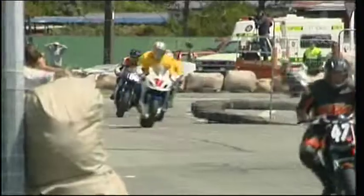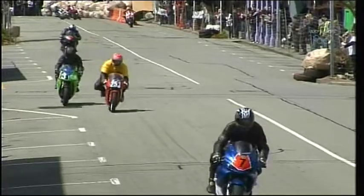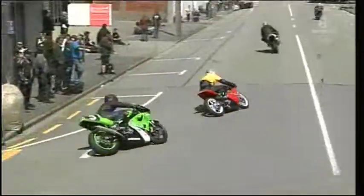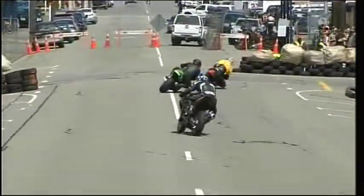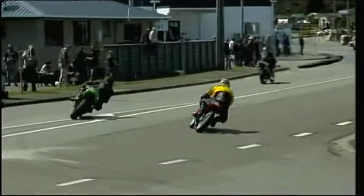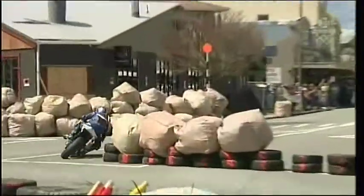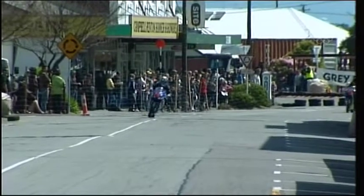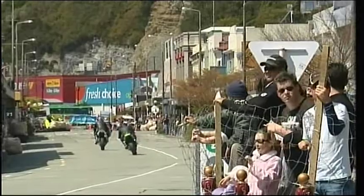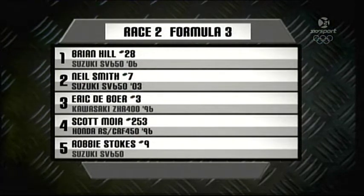White flag out. You get the feeling that these four or five are going to argue about the main spots. Bike number 133 there is Chris St Wallinger from Blenheim. Eric DeBoer having a good long look at Scott Moyer as they head their way up into the Greyford Corner — Moyer is fighting for his life here. Here comes the challenge from DeBoer. Moyer on the hybrid — DeBoer goes up the inside of him on the Kawasaki and slots into third place. So this is the last lap for the Kingsgate Hotel Greymouth Formula 3, Race 2 for the weekend. Brian Hill on the SV650 Suzuki — the man from Ashburton is going to get the win. In second place it will be Blenheim's Neil Smith, and in third place it will be number 3 — Eric DeBoer from Westport. That's how they finished in the Kingsgate Hotel Greymouth Formula 3.